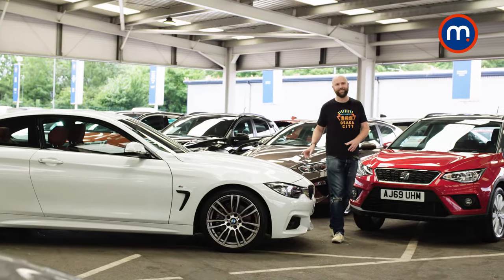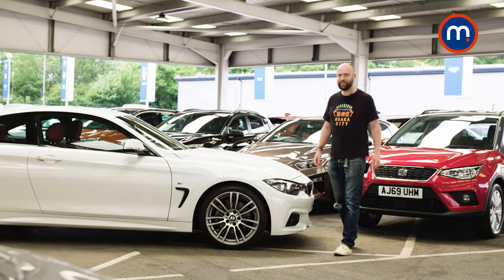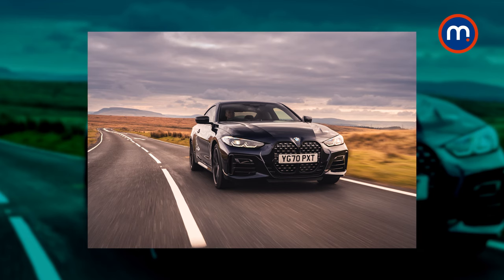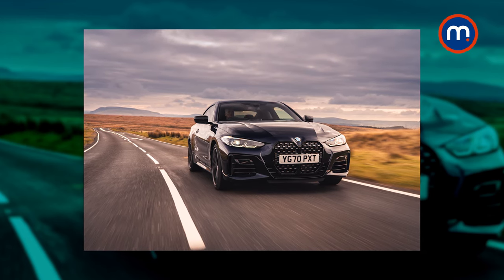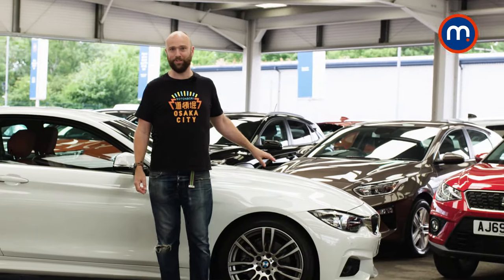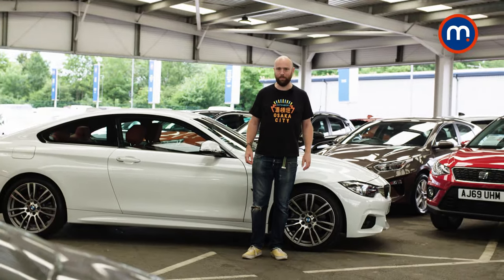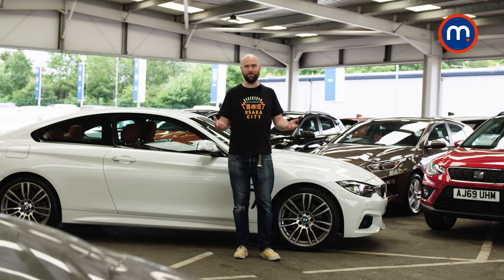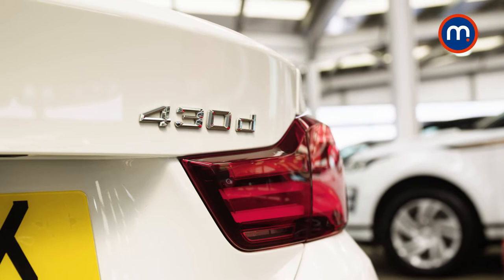Numerical nonsense aside, this is the original version of the 4 Series. It came out in 2013, was facelifted in 2017, and was replaced by an all-new version in 2020 — that's the one with the massive deranged beaver grille, which you may or may not like. I personally prefer the slightly more delicate looks of this version. It's also used, so it's cheaper. This one has 16,000 miles on the clock, it's only 26 grand, and it's the 430D, so it's got the beefy six-cylinder diesel engine. It's a bargain, frankly.